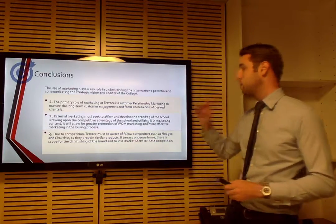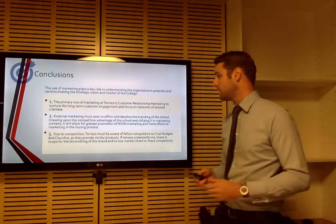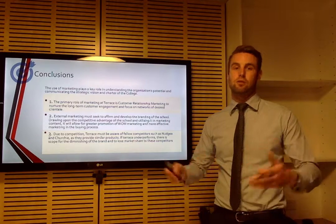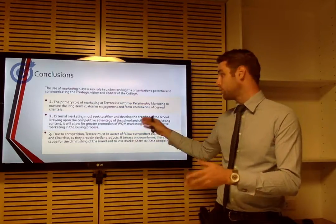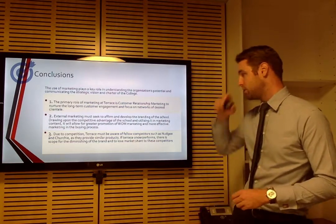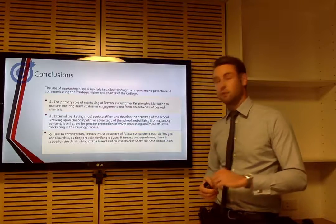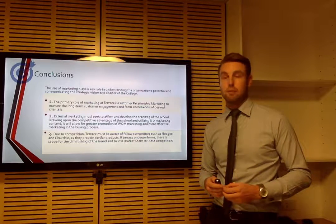In conclusion, there are three key points. One, the primary role of marketing is research, long-term customer management, and educating the market. Two, external marketing needs to affirm stakeholders by picking up on the competitive advantages of the school, soothing them, and in turn creating the word of mouth marketing the school relies upon — ensuring old boys continue to send their sons to the school. Lastly, due to competition, Terrace must be aware of competitors, its surroundings, and its strategic position. It needs to play to its competitive advantages and respond to clients — otherwise it risks diminishing the brand or losing market share to competitors.